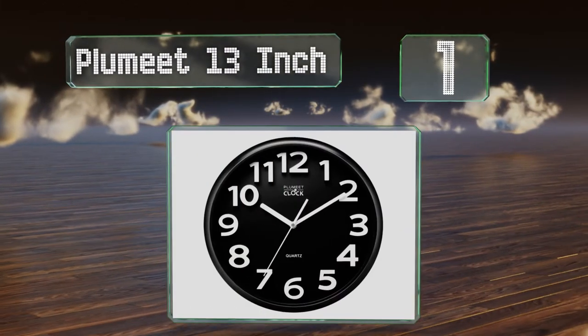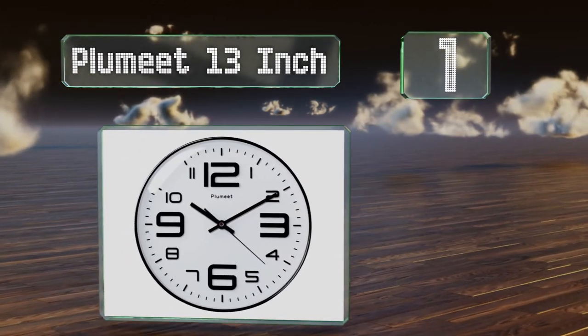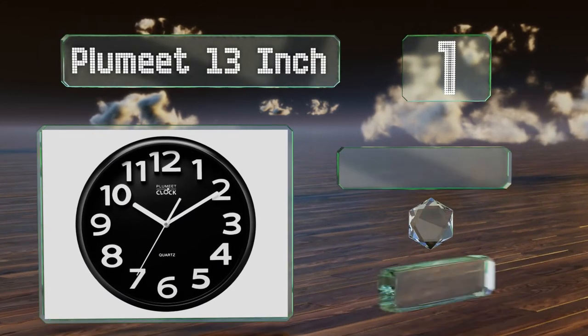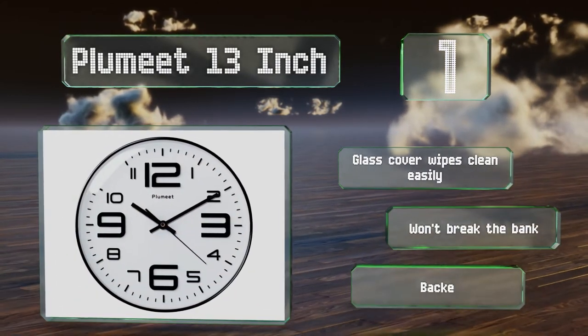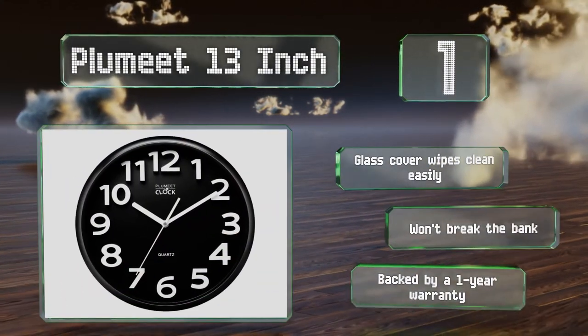Taking the top spot on our list, when you need to ensure no ticking distracts you from your work or sleep, you can rely on the Plumy 13-inch. It's available in black or white with contrasting raised numbers that appear to pop out from the face. The glass cover wipes clean easily, it won't break the bank, and it's backed by a one-year warranty.